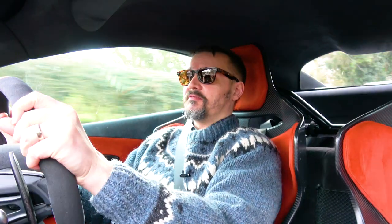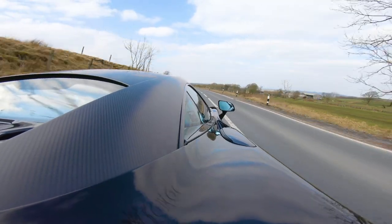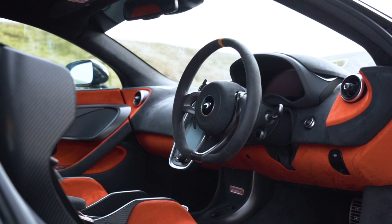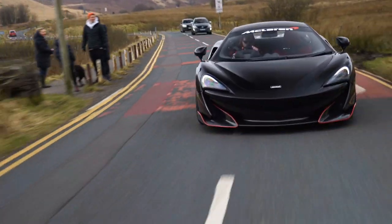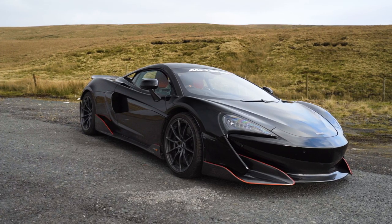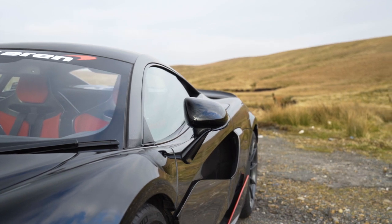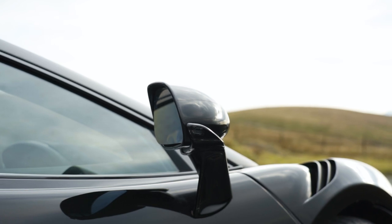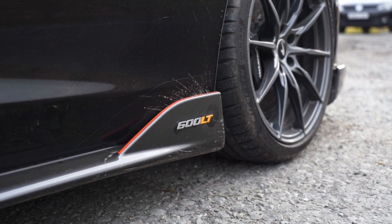It's a very exciting car, it feels very futuristic. The interior is so distinctive, it's so different, and I've never driven a car that's turned as many heads. This car in onyx black — I love the orange detailing around the edges. It's got all the aero, it means business.